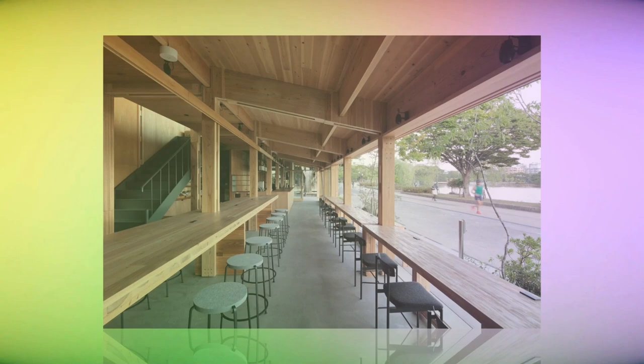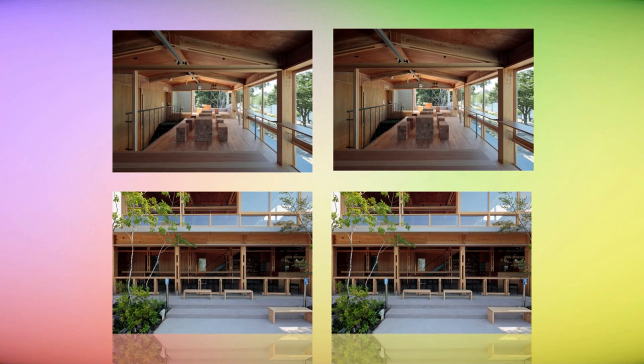We aimed for an architecture that would not get in the way of this natural view and, furthermore, would mesh well with the adjacent Japanese garden. We endeavored to design something that would not draw attention to itself, but rather act more like a rooftop laid over the park.